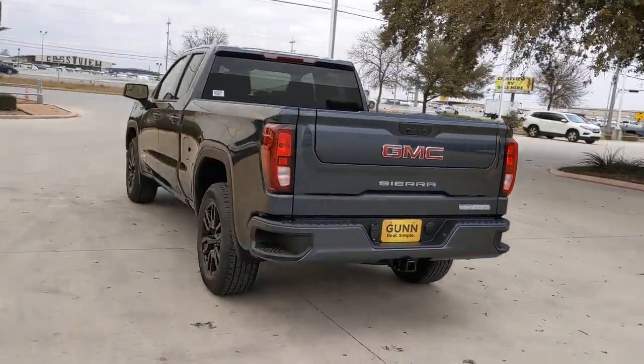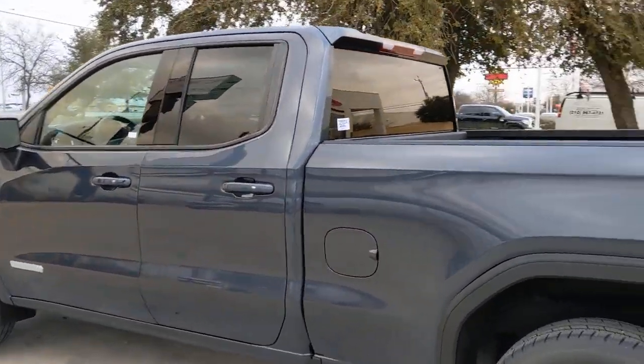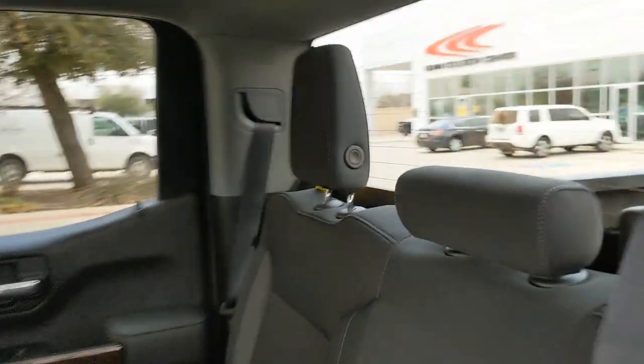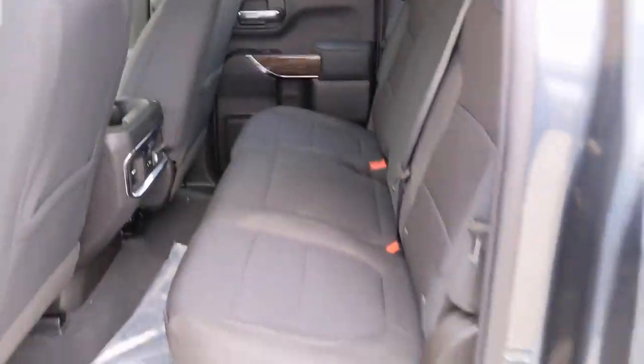These are just some of the great options this vehicle comes with: keyless entry, remote engine start, heated mirrors, fog lamps, keyless start, backup camera, satellite radio, multi-zone AC, Bluetooth connection, and aluminum wheels. Stop dreaming and start living — this handsome Sierra won't last long.